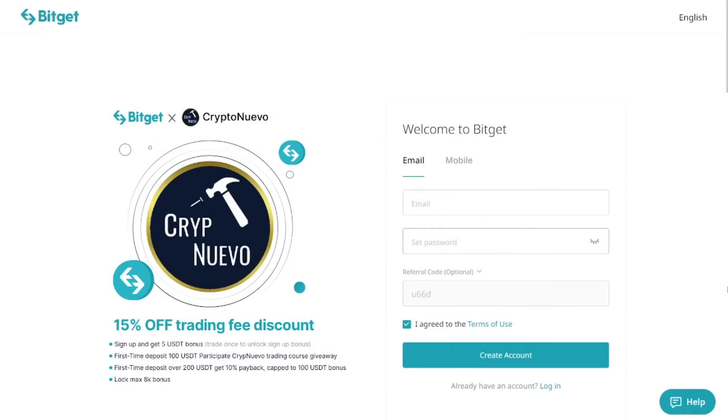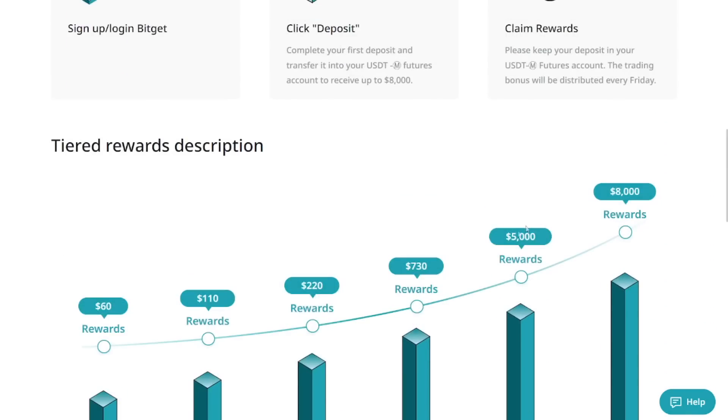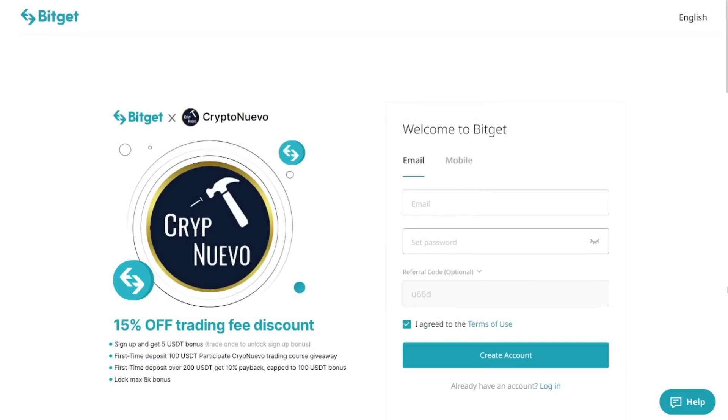Before I finish the video, if you support the content, give a like, a comment, subscribe — that's good for the algorithm so the video shows to other users on YouTube. Also you can register with a referral link in the description on Bidjet, an exchange that doesn't require KYC, unless you're in the US, Canada, or Singapore. You get a $5 bonus when you log in. If you deposit at least $100 you'll participate in the next giveaways of the trading course. Deposit over $200 and get 10% payback — for example, deposit $500 and get $50 back. Bigger deposits get bigger rewards. Thank you so much for watching, and I'll see you soon.